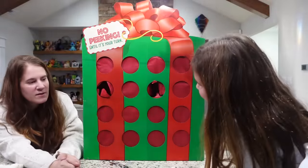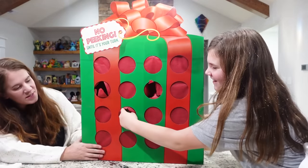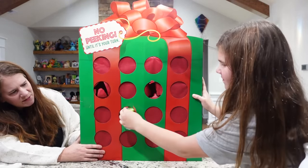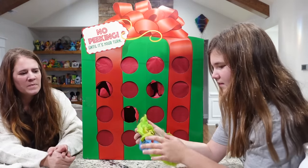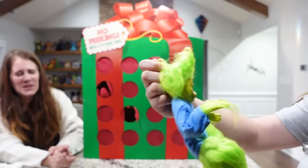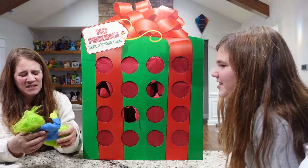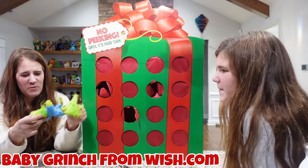Ready Kylie, your turn. Which one do you want? Is that another Baby Yoda? I can't see you. It looks like the Grinch. A baby Grinch. It looks like baby Grinch from wish.com.